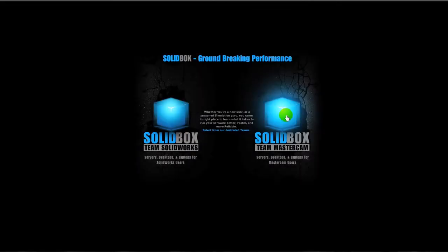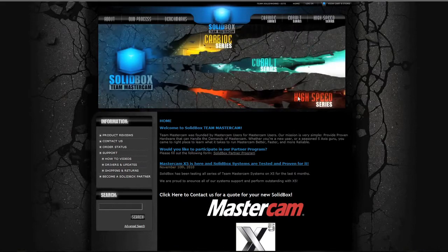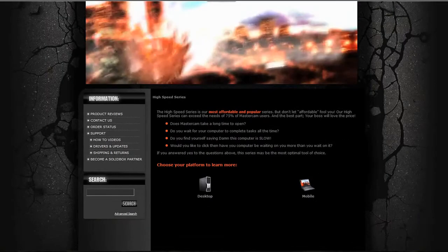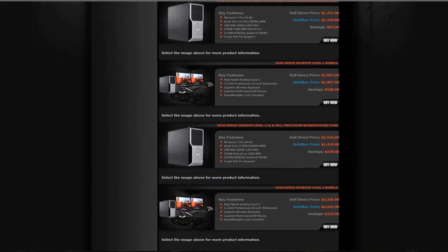Hi, this is Chris Castle with SolidBox. If you have the opportunity to visit our website at www.mysolidbox.com, you'll notice that we've created three series of products to help steer you towards the right level of performance. Our high-speed series is a great fit for most Mastercam users. You'll find three levels that scale in price and performance. Here you can choose whether you want a traditional desktop or a mobile laptop.